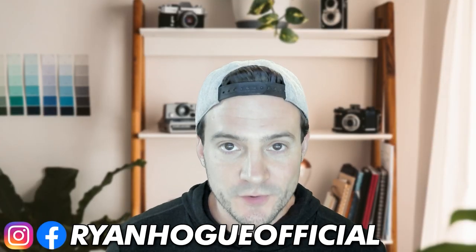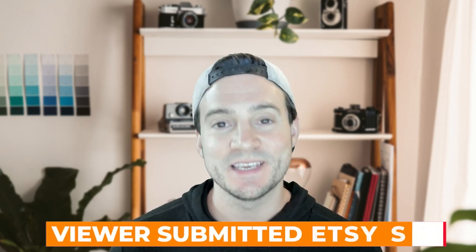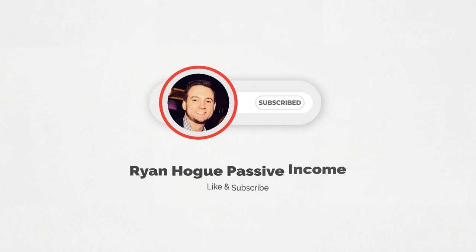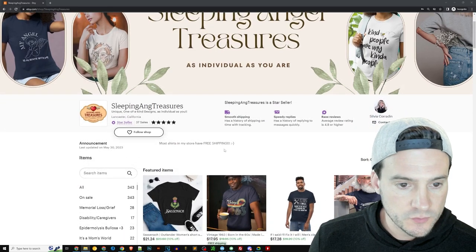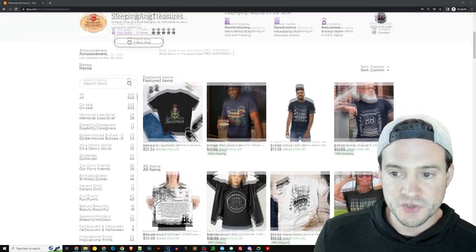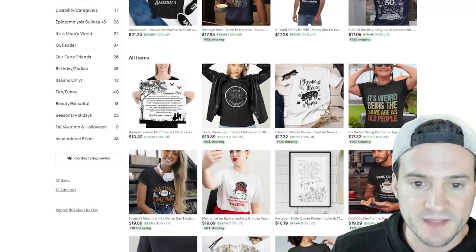Hey guys, welcome to Etsy Shop Reviews, episode number 79. We're taking a look at another viewer-submitted Etsy shop to see what they're doing well and what they can improve upon — hopefully everybody benefits along the way. The shop is Sleeping Angel Treasures, star seller with 37 sales and an average review of five stars — that is awesome. Let's take a look at all items.